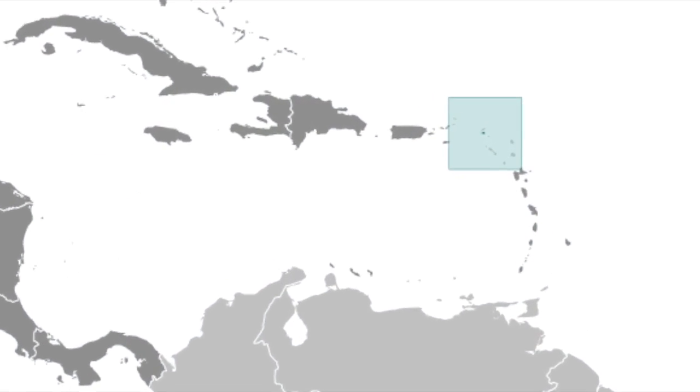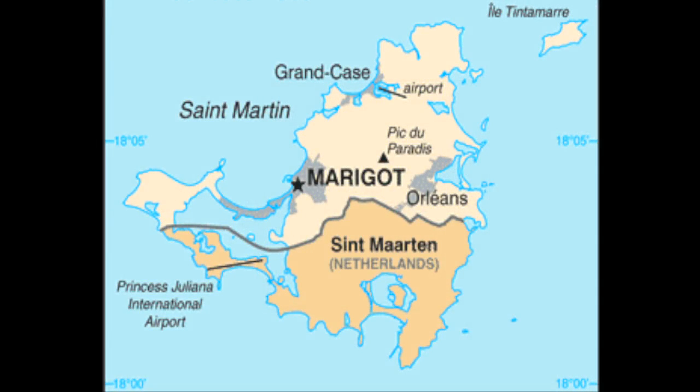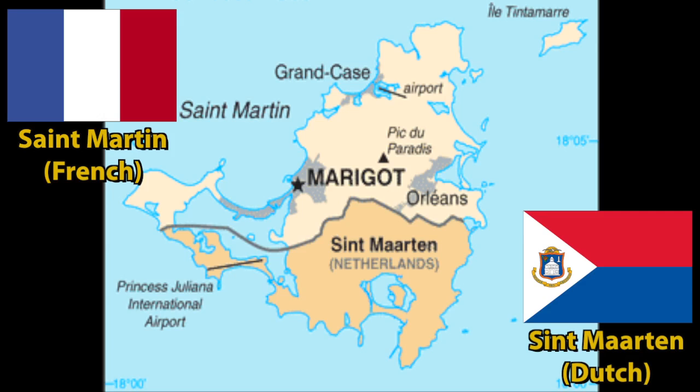St. Martin, an island in the northeast Caribbean, is divided into two parts. The north is French and the southern part is Dutch. Excellent docking, lovely anchorages, and availability of exemplary marine services and chandleries have made this an attractive stop for both cruisers and mega yachts from around the world.